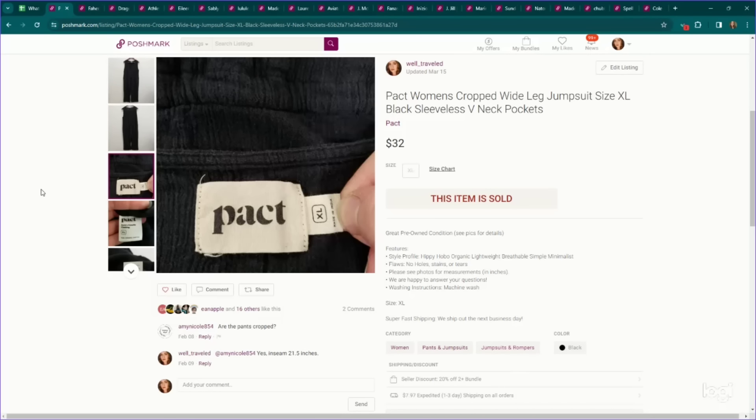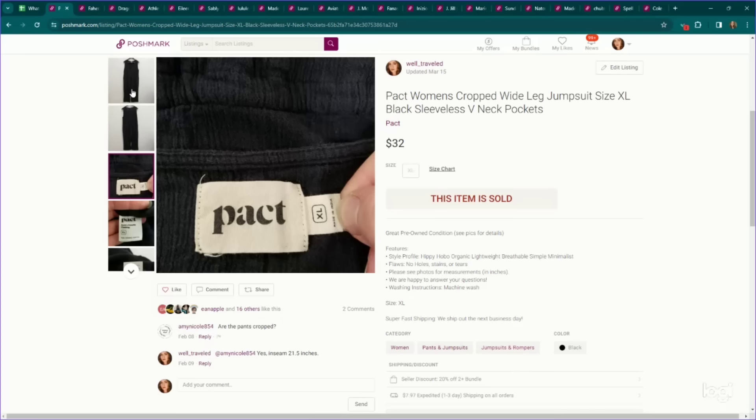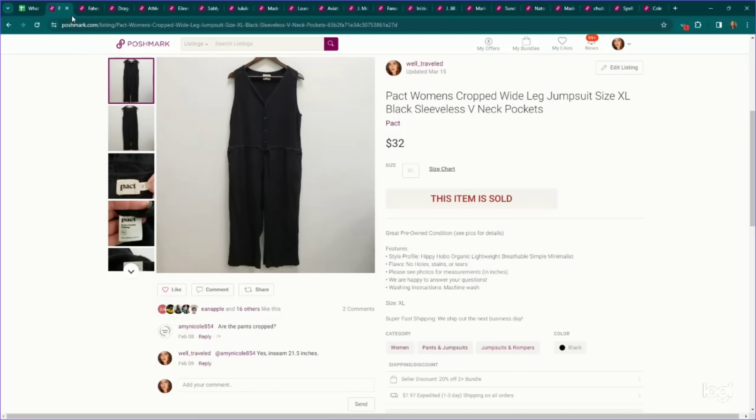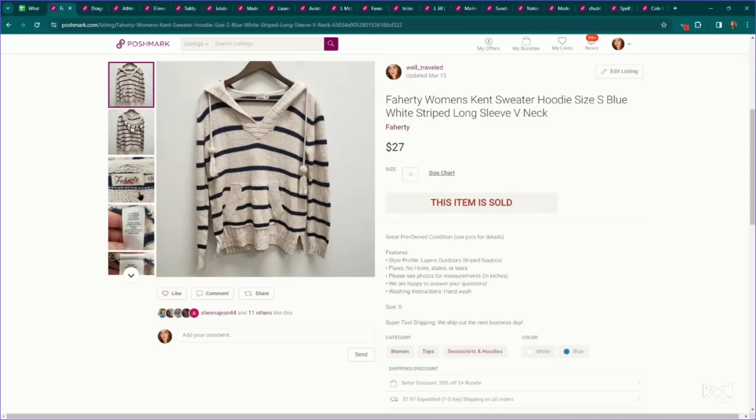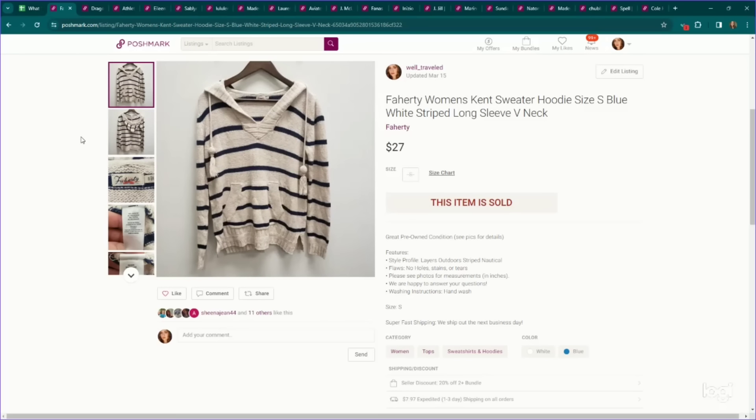Here's another Pact Organic piece — a more substantial piece, size extra large women's wide leg jumpsuit. It sold for $32. This is more of a bread and butter brand for me — it is Fairtrade. This is a women's sweater hoodie that sold for $27 on Poshmark.